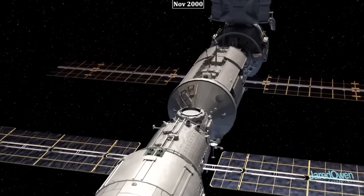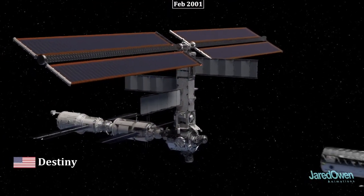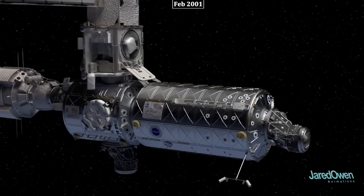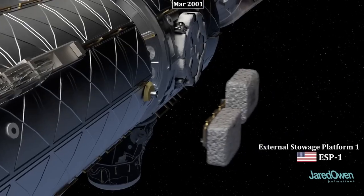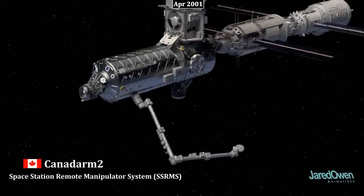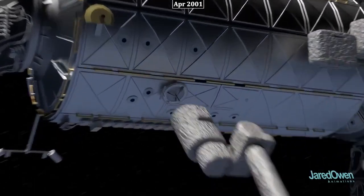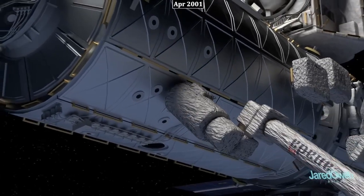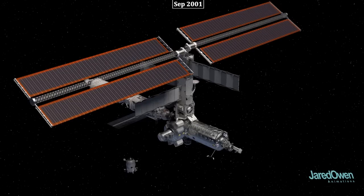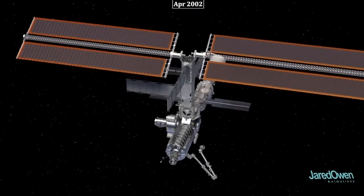At this point, there was enough functionality that astronauts could start living aboard the station instead of just temporary visits. From November 2000 until now, there has been a continuous human presence on board. The Destiny module, also called the U.S. Laboratory, is where a lot of scientific research happens. In March 2001, the External Stowage Platform 1, or ESP-1, was added as a place to store spare parts. Canada made a vital contribution with the Canadarm2, a robotic arm controlled from inside the station. The Quest airlock allows astronauts to safely step outside for an EVA, also known as a spacewalk. The Russian module Pirs can be used as an airlock for spacewalks or as a docking port for visiting spacecraft.